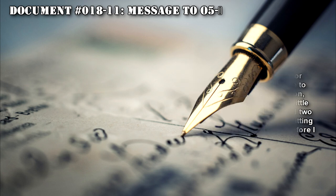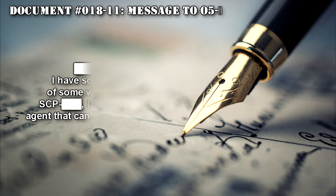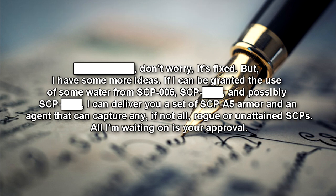Document 018-11. Message to O5-[REDACTED]: Don't worry, it's fixed. But I have some more ideas. If I could be granted the use of some water from SCP-006, and possibly SCP-006, I could deliver you a set of SCP-A5 armor and an agent that can capture any, if not all, rogue or unattained SCPs. All I'm waiting on is your approval.